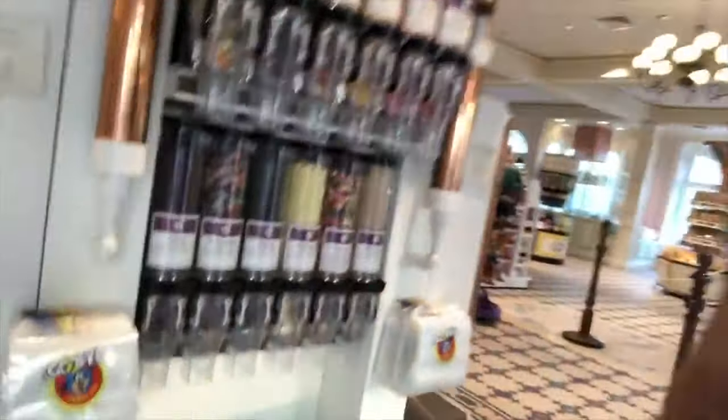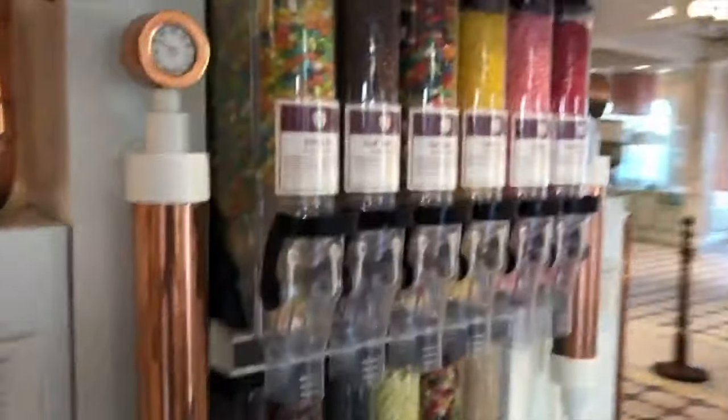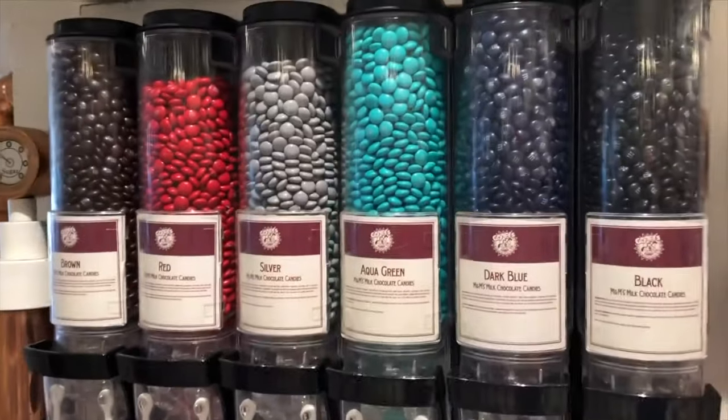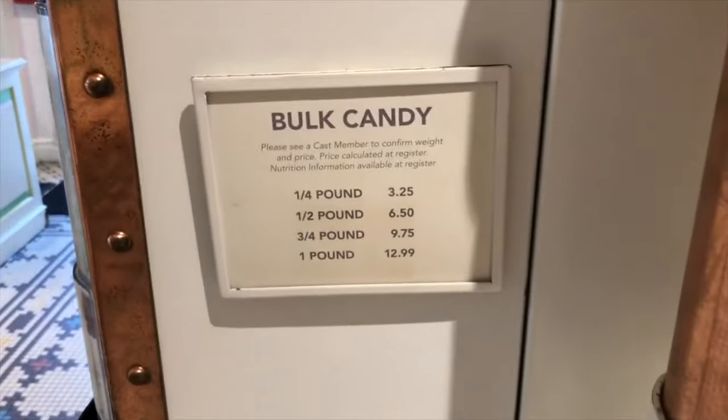Behind me is a candy machine — you can fill your own bags. Goofy's Candy Co. — got all different candies. So if your kid likes jelly beans and those kinds of things, you can fill it and get charged by the pound. You also have M&Ms over here, different colored M&Ms. There are your prices for the bulk candy.